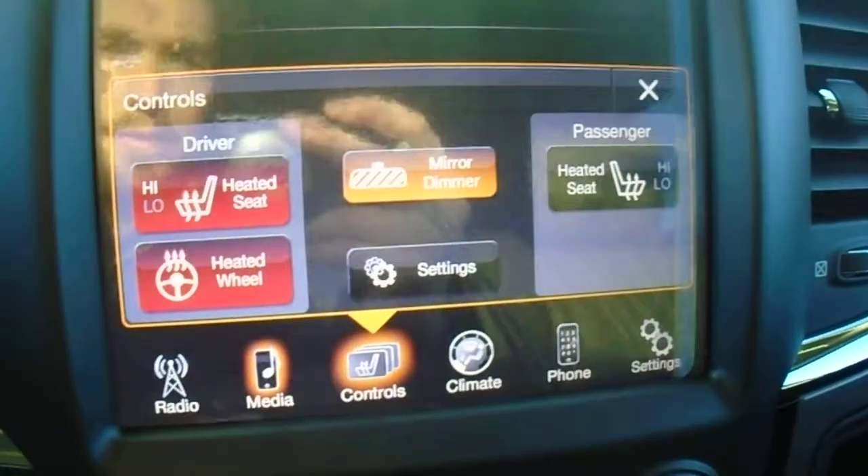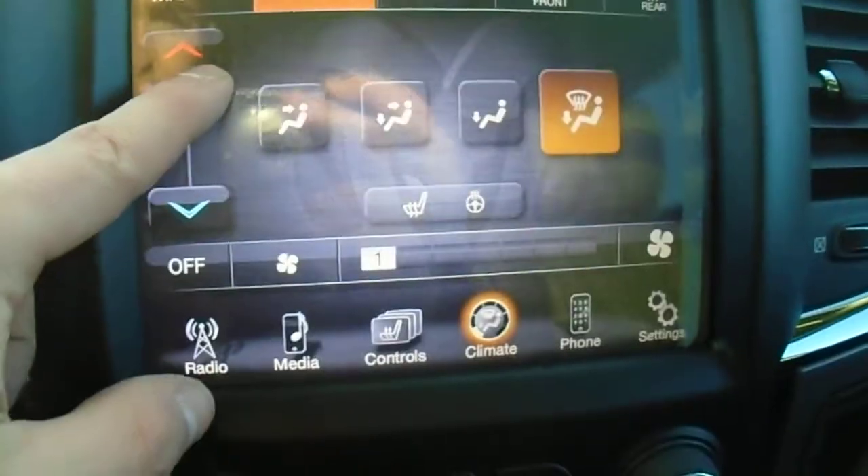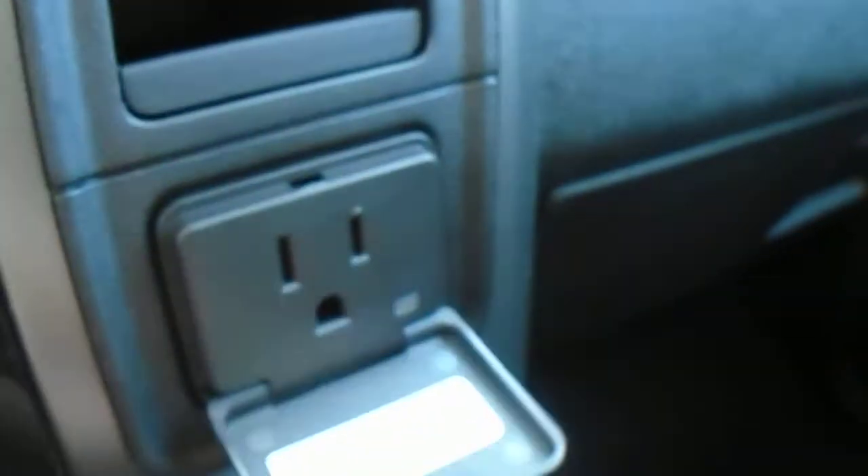You have your controls for your seats and your steering wheel. You have the climate control — you just touch and drag. Phones — you can pair up to 7 phones so you can answer them hands free while you're driving. There's also a 115 volt plug in here.